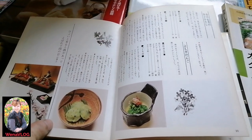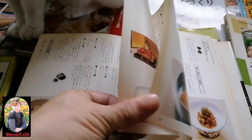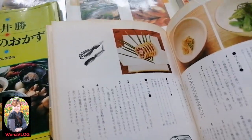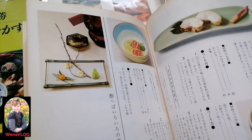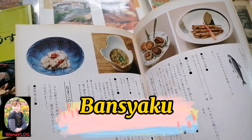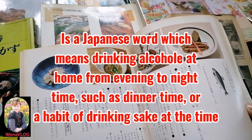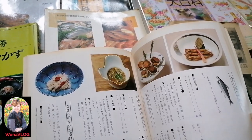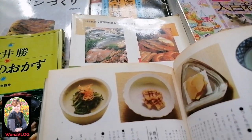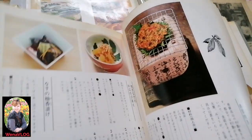This book also has seasonal cooking recipes like Hinamatsuri. It focuses on healthy food — simple recipes. Because Japanese people, after work, their dinner usually consists of what they call pangpulutan — otsumami. That's called banshako in Japan. Japanese people love otsumami, so these are simple recipes for otsumami.